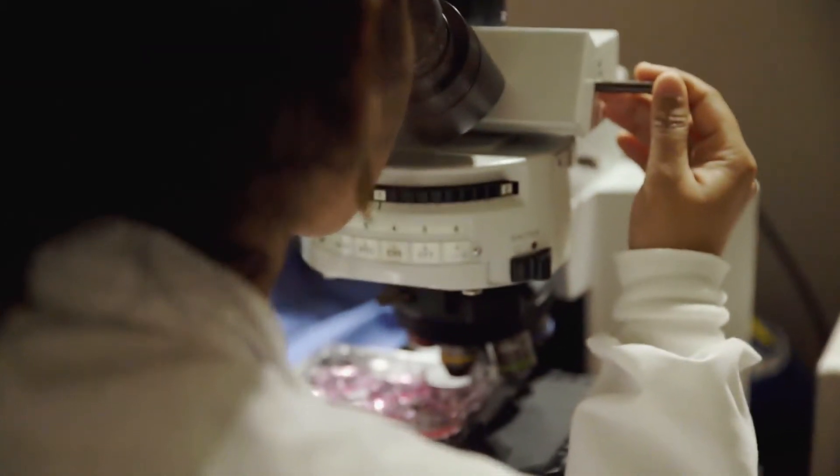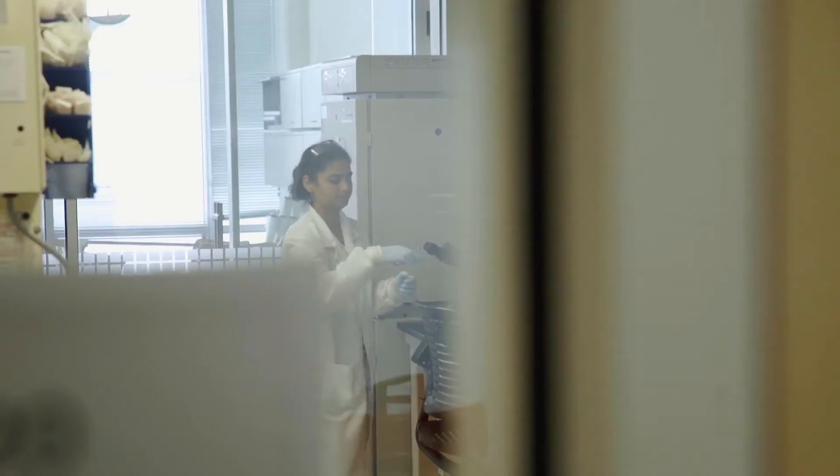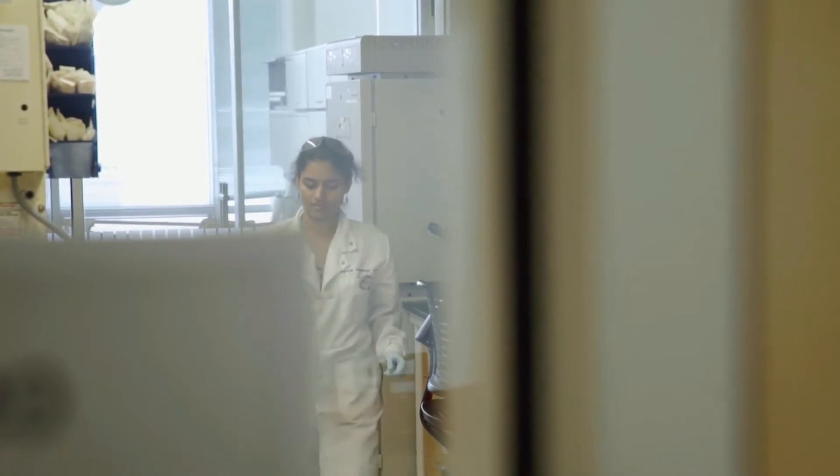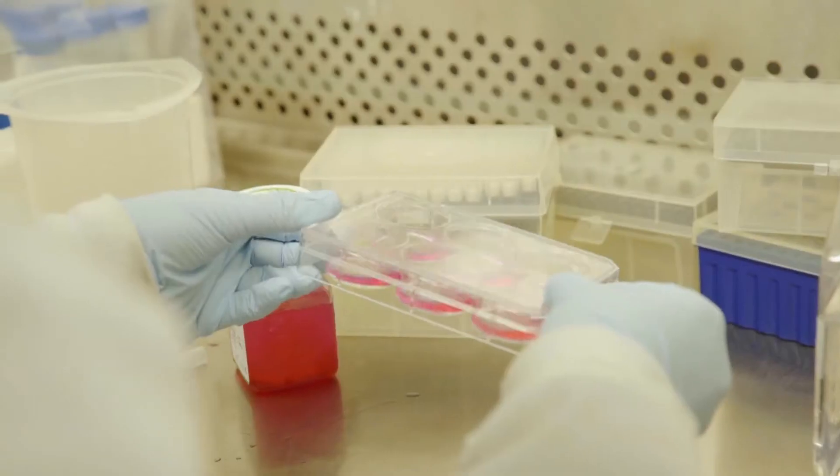You can't treat what you don't see. How can we make cancer so visible that they can't hide anymore? We had to figure out what makes them stand out, although not visible to the naked eye.